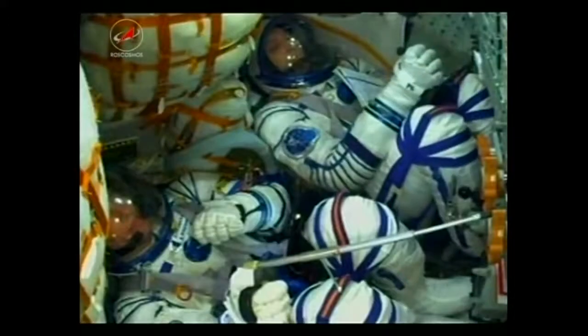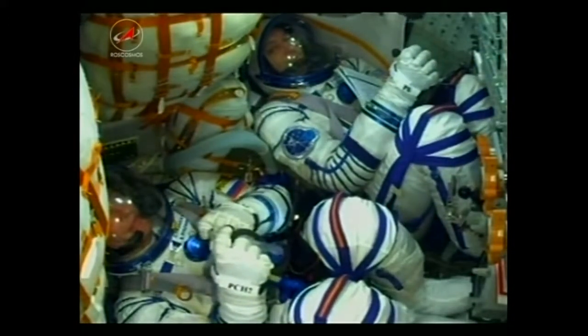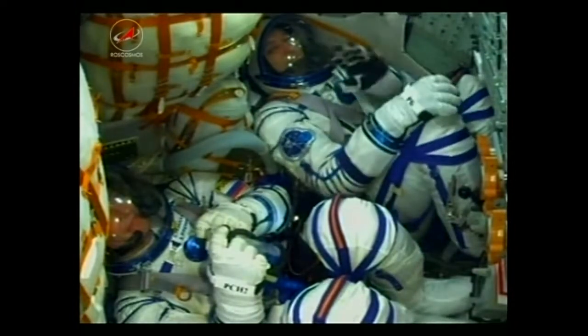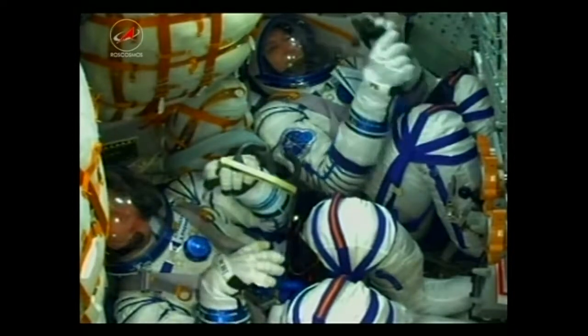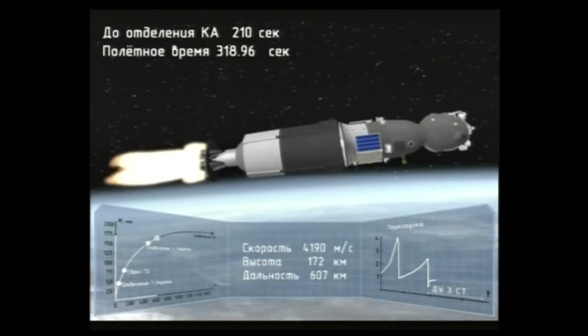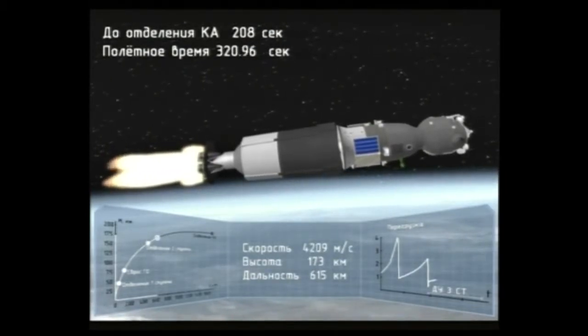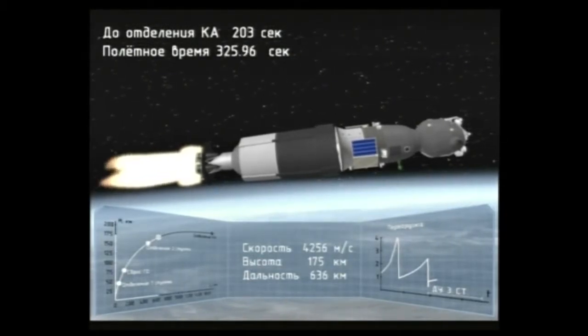Getting a view of Paolo Nespoli — he's in the right seat — and Randy Bresnik at the top of your screen, Sergey Brzezansky in the middle. Everything continuing to look good with the Soyuz rocket, being propelled by that single engine of the third stage, which provides about 67,000 pounds of thrust and is going to burn for 4 minutes and 2 seconds.